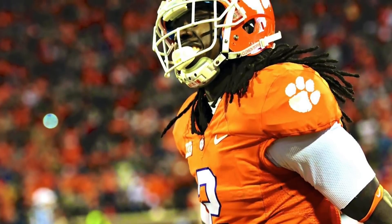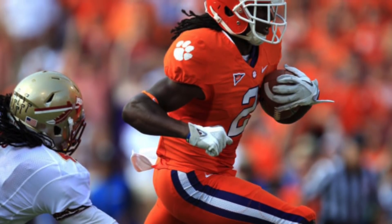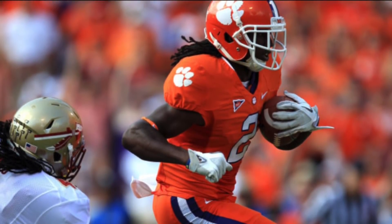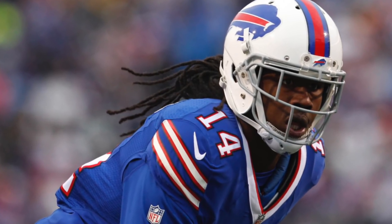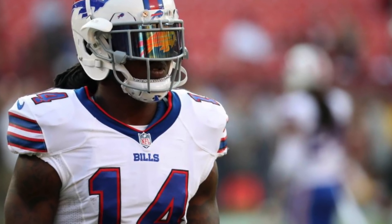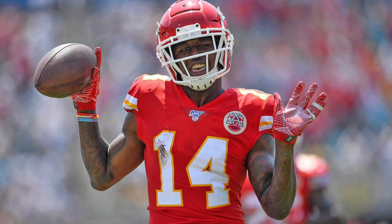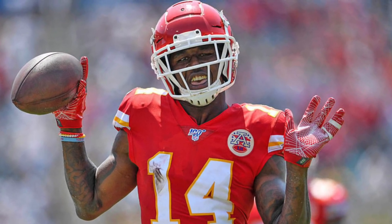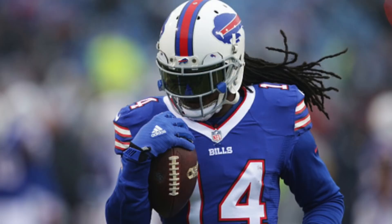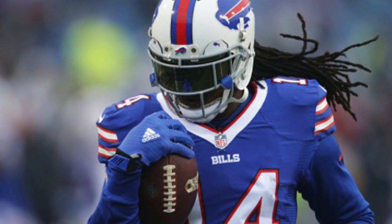As a sophomore Watkins had 57 catches for 700 yards and 3 touchdowns, and as a junior he had 100 catches for 1,400 yards and 12 touchdowns. He was the MVP of the Orange Bowl after setting an Orange Bowl record with 16 catches for 227 yards, then declared early for the NFL Draft. He sits second in Tiger history with 240 catches, first with 3,400 receiving yards, and tied for first with 27 receiving touchdowns. Selected 4th overall by the Buffalo Bills in 2014, he's caught 321 passes for 4,700 yards and 33 touchdowns over his 7-year NFL career, though he hasn't quite lived up to the hype of a top-5 pick.